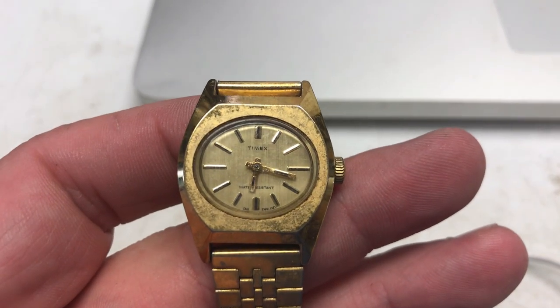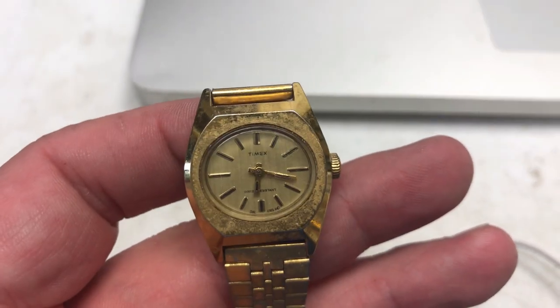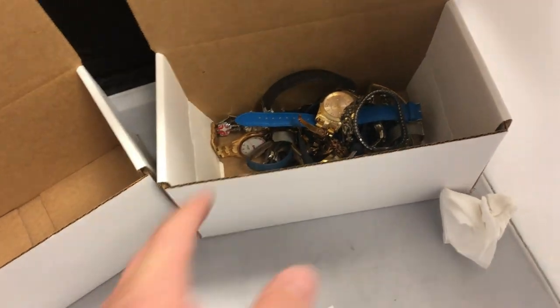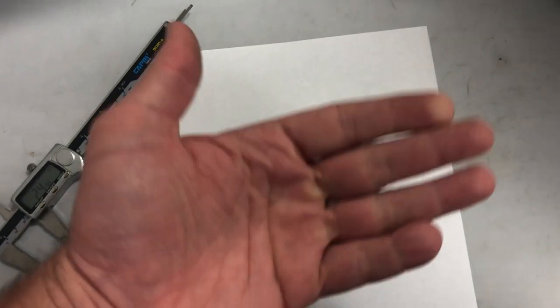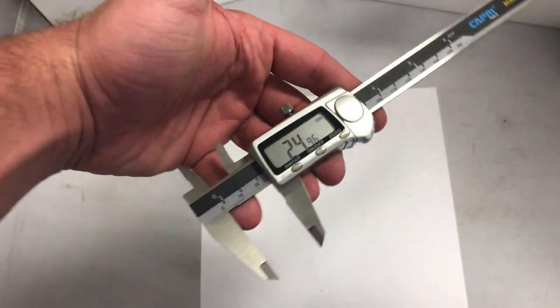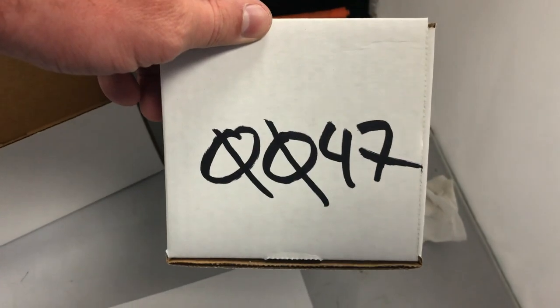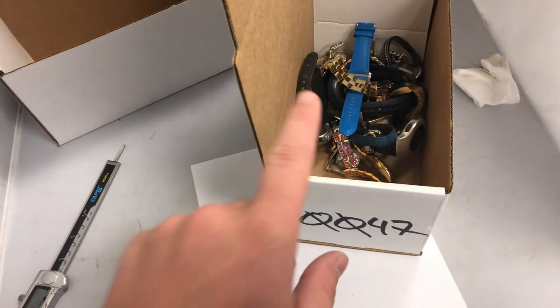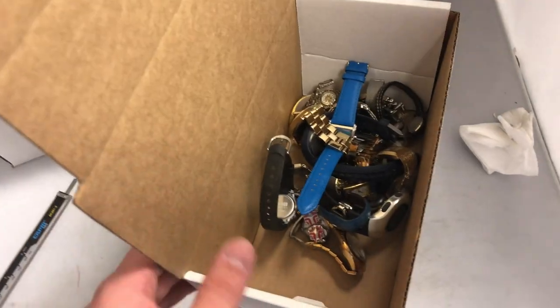The watch has been wound and set to the right time — 6:18 PM. We'll check in tomorrow to see if it keeps time. I just took pictures of all these — probably 15 to 20 watches — and put them all in a box on a white piece of paper, took a picture showing the face, and measured the face width using digital calipers. I got them for about $15 on Amazon. Now I'm gonna load them onto my computer and list them all. I'm storing them in box number 47.